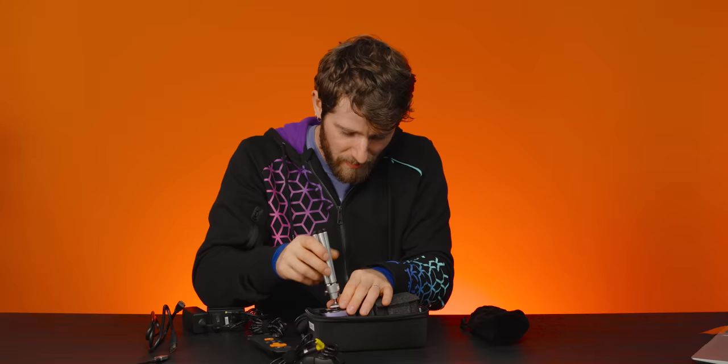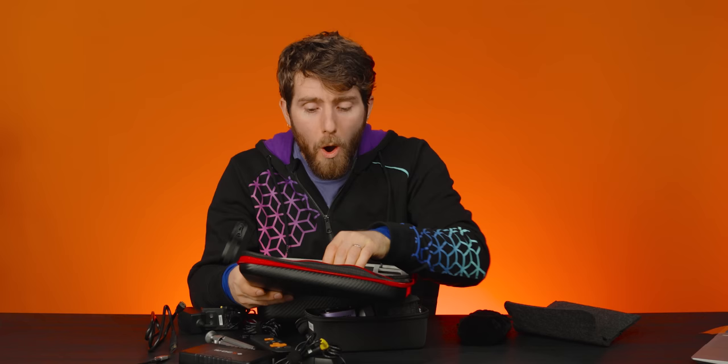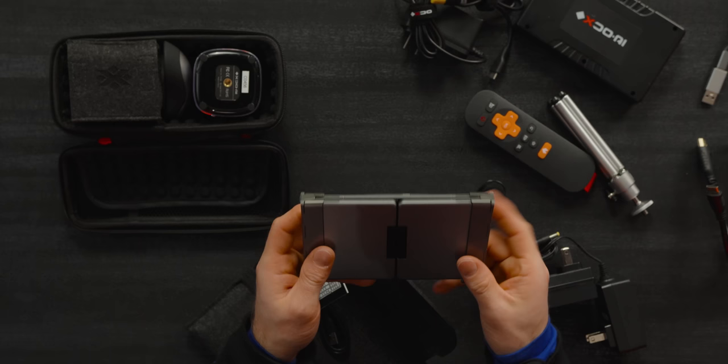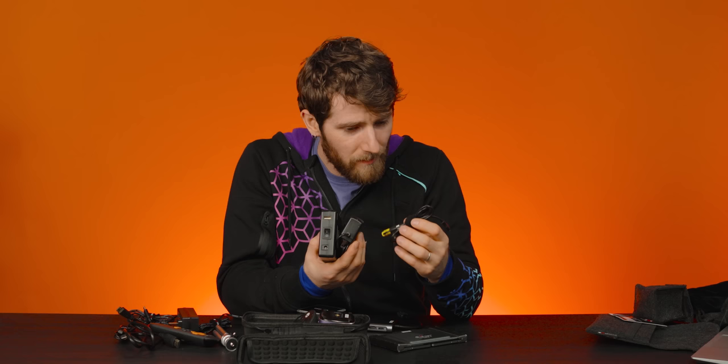We're gonna have a lot of fun with this thing. Oh — it's a battery bank! No way, I didn't even notice. That is awesome. Can I get my keyboard in here? I don't know if I would describe this as the most cohesive ecosystem. This cable apparently allows you to power both the projector and the computer off of the battery pack. We'll take a closer look at that later.